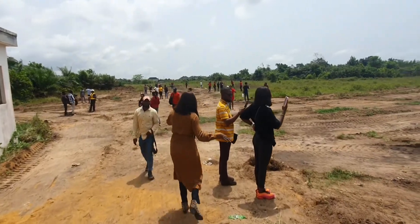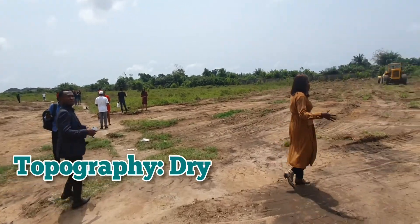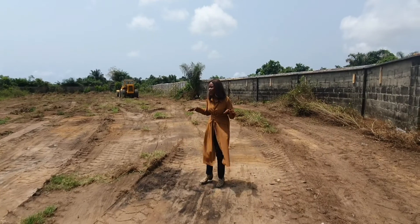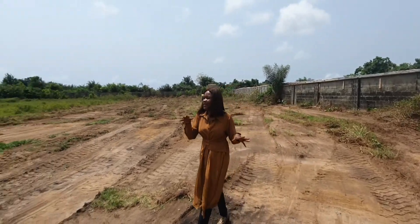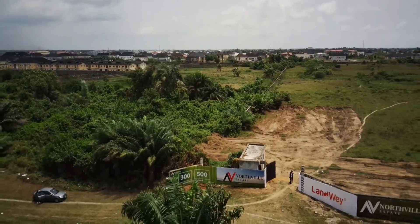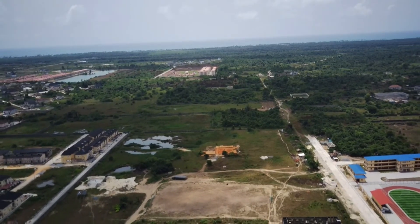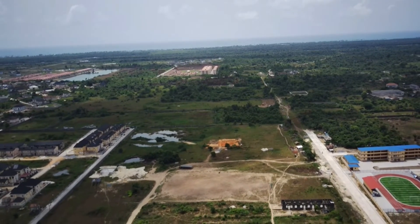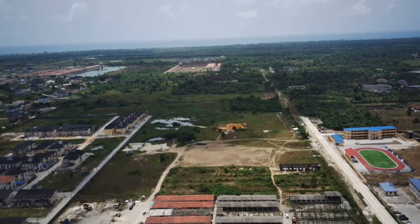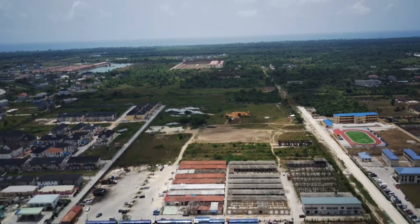The land here is 100% dry, so you have no worries about sand-filling at all. This is a buy-and-build in a fully developed neighbourhood. There are houses all around this place — you can see houses from the fence over there, houses on the left, right, and centre. Every part of this place already has development. So it's just for you to buy, take possession of your land, and build that amazing home.